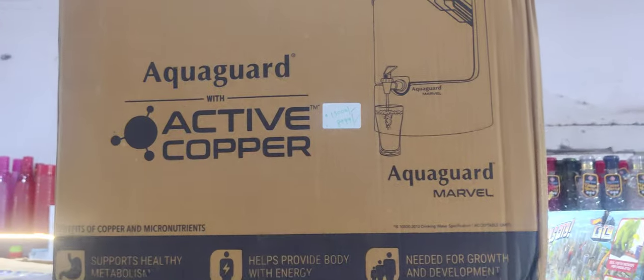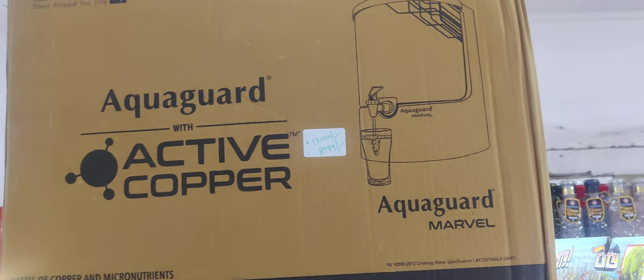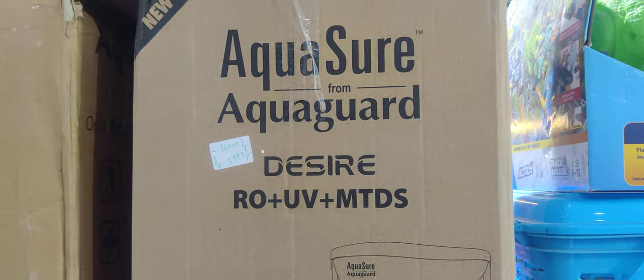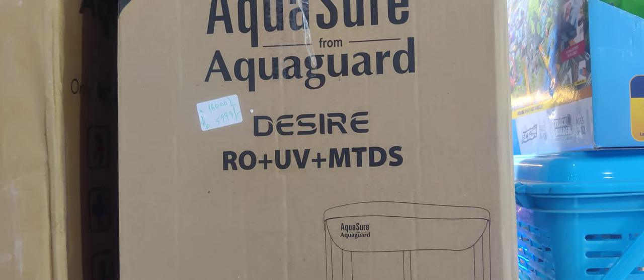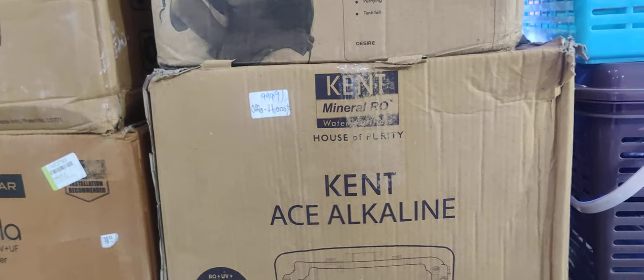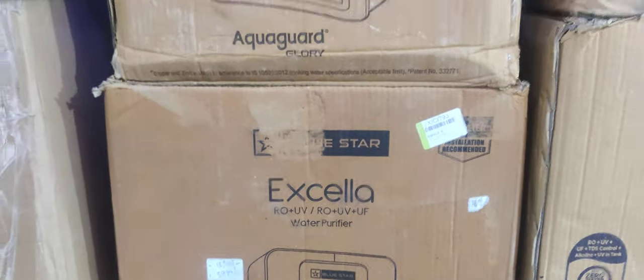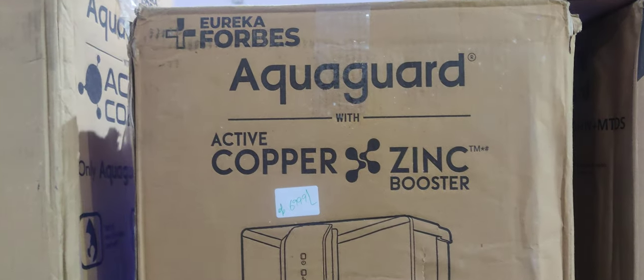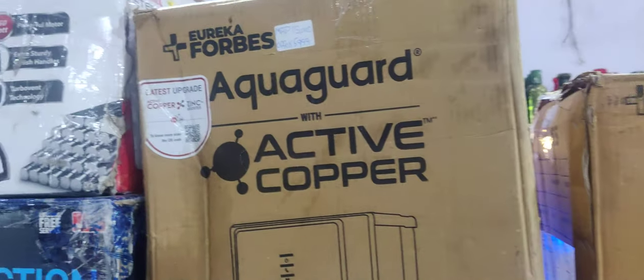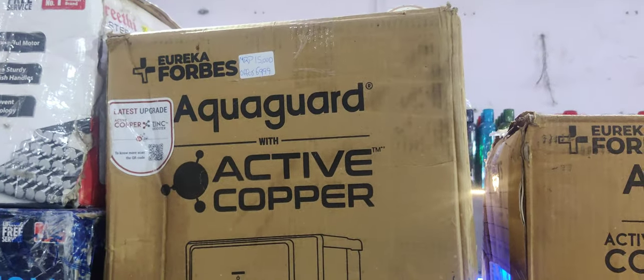Next is water purifier — good response, thank you so much. Active Copper — it's called Marvels — about Rs. 9,000. One option called Desire — RO, UV, MTD support — about Rs. 6,000. Kent Alkaline — it's only about Rs. 10,000. Blue Star — it's also about Rs. 6,000. Copper Zinc Booster, Glory — it's about Rs. 7,000. One option available in Active Copper Marvels NXT — it's also about Rs. 7,000. Amazon Basics vacuum cleaner — both wet and dry — about Rs. 4,000.